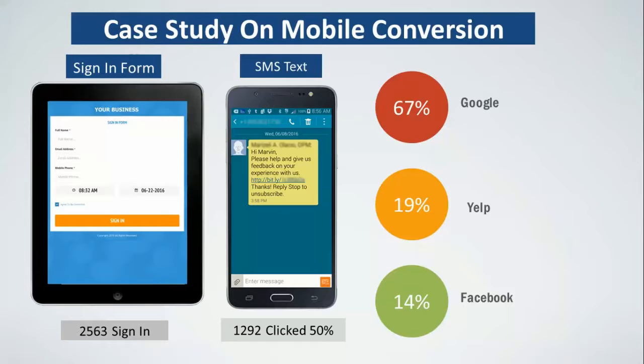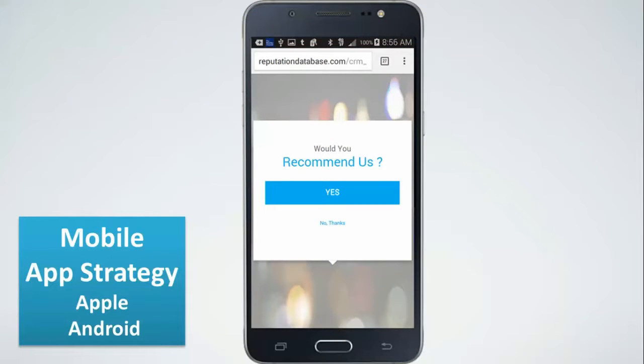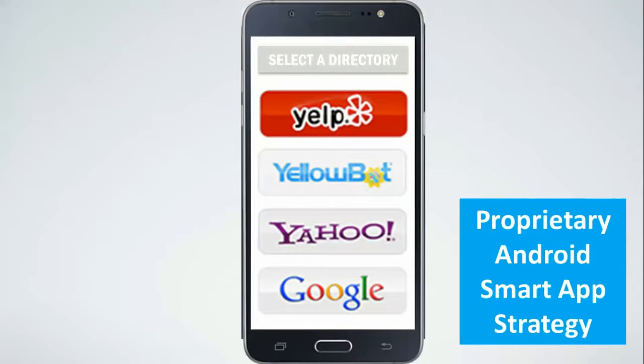That's why we created a proprietary technology called our Smart App Strategy. Instead of someone choosing a directory and potentially always picking Google over Yelp, when they say yes they'd recommend you, we can set the priority of which directory they go to. If you want six, seven, eight, or ten reviews on Yelp, we'll make Yelp the priority — search for the Yelp app on their phone and send them right there. If they don't have Yelp but have Google, we send them to Google. We can program the priority of where reviews go and literally change the entire landscape of reputation.